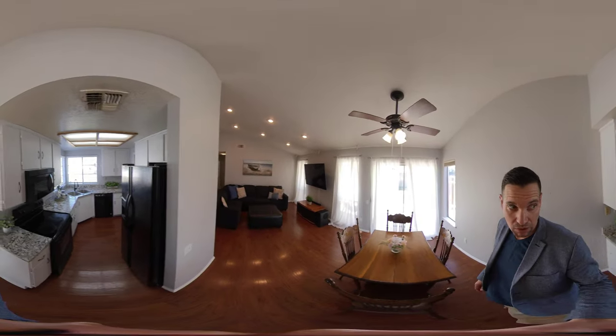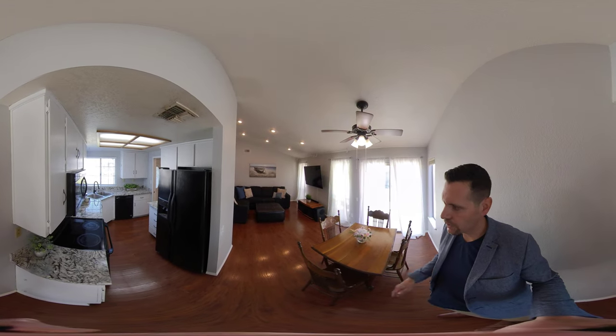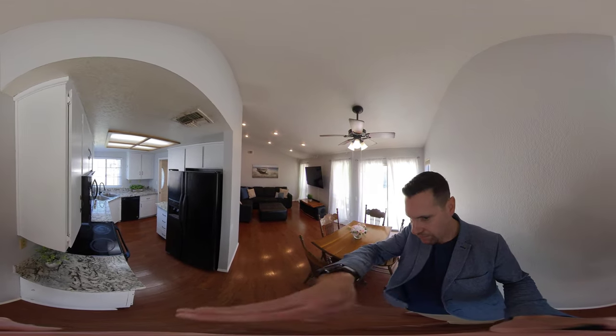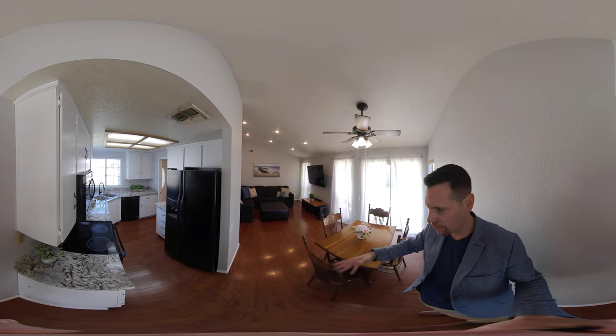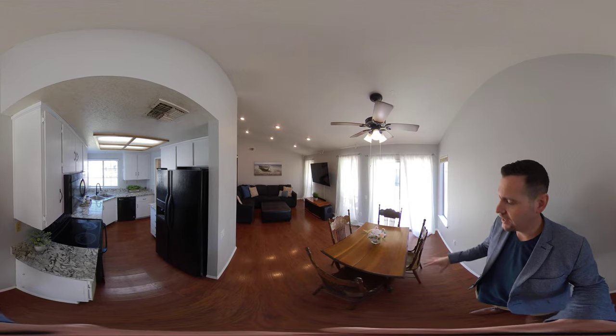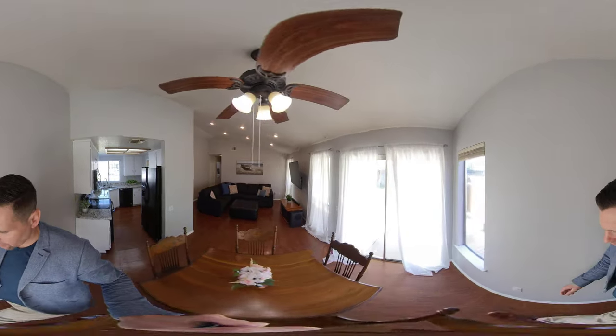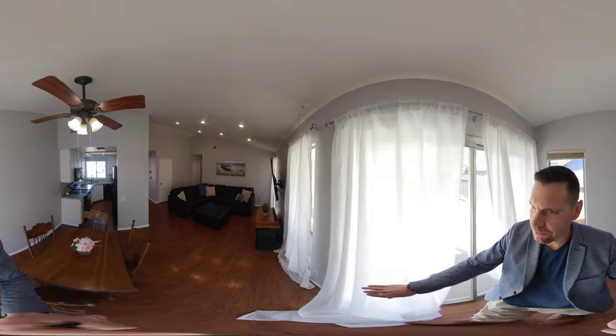The inside has also been completely repainted. You can see this kind of walk-around area — a circular floor plan here for the kitchen. Then it flows directly into the dining room. The dining room goes right out to the backyard. We have some laminate flooring.